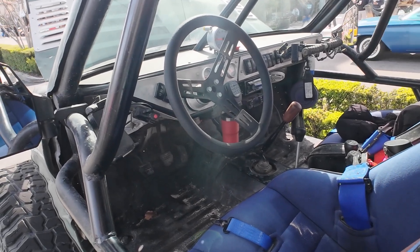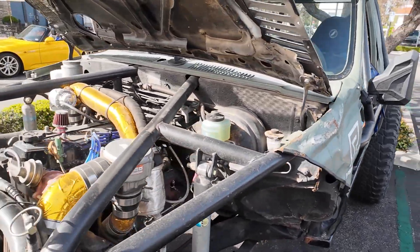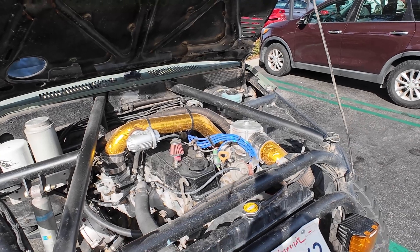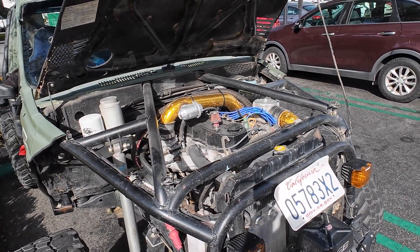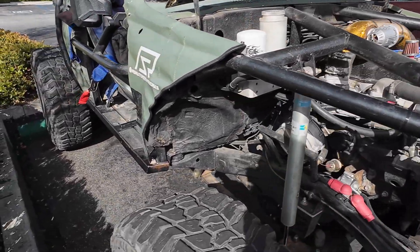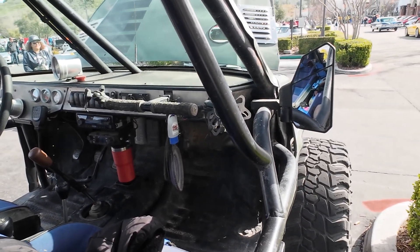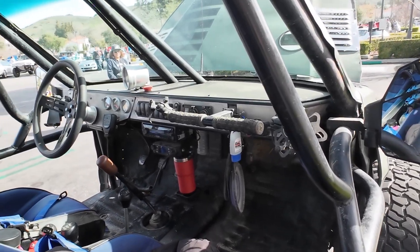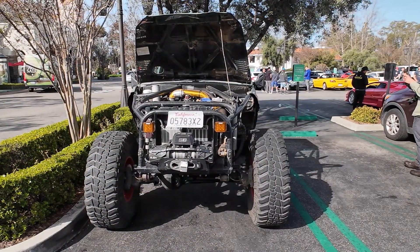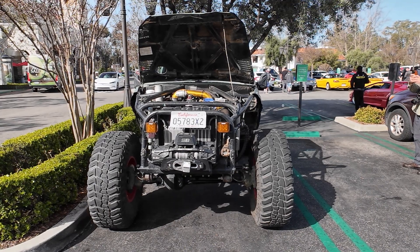Basically this truck lives in Johnson Valley — or in other words, most guys know it as King of the Hammers. Suspension is on 14-inch Bilstein 5100s. The drivetrain is basically stock but heavily modified — has dual transfer cases, so there's four-low and four-low-low. Running on 40s on race lines, and that's pretty much it off the top of my head.